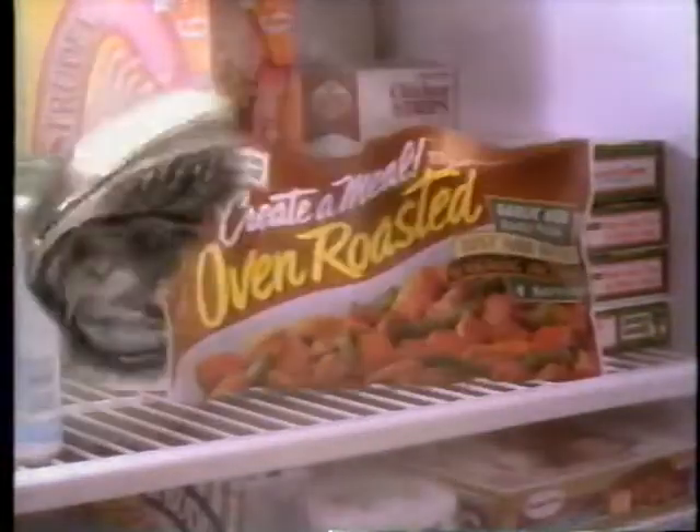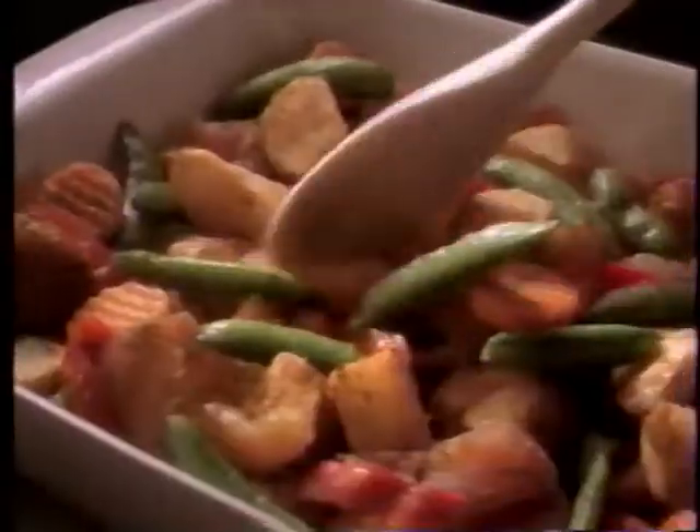Take all the homemade taste of grandma's oven-roasted meals, put them in a bag, and you've got oven-roasted dinners from Create-A-Meal.